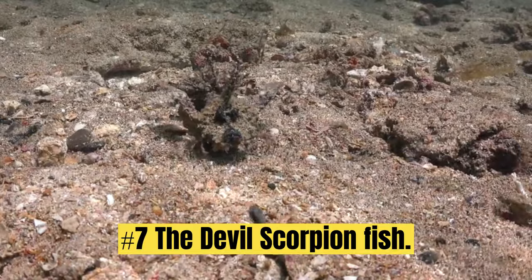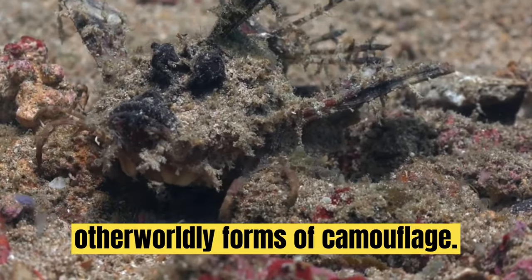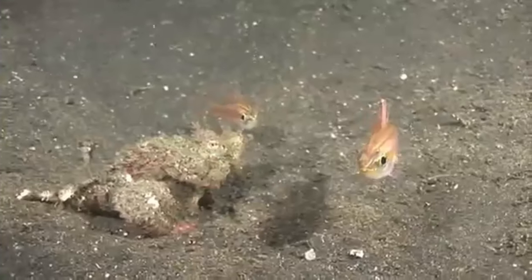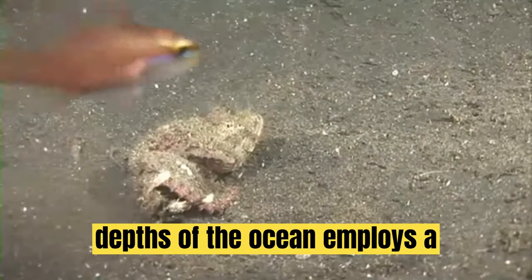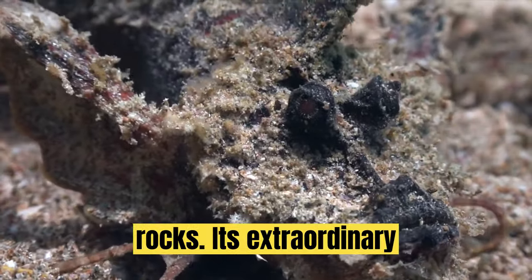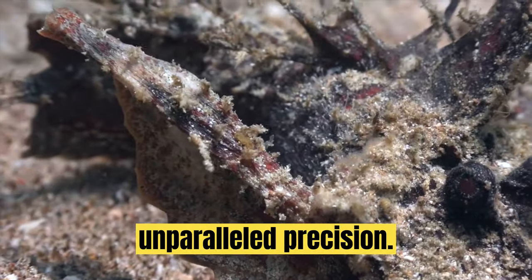Number 7: The Devil Scorpion Fish. Deep-sea dwellers often showcase the most otherworldly forms of camouflage. Running down its back within the dorsal fin is a row of venomous spines. The Devil Scorpion Fish, found in the depths of the ocean, employs a combination of cryptic coloration and appendages that resemble algae-covered rocks. Its extraordinary ability to mimic its surroundings allows it to ambush unsuspecting prey with unparalleled precision.